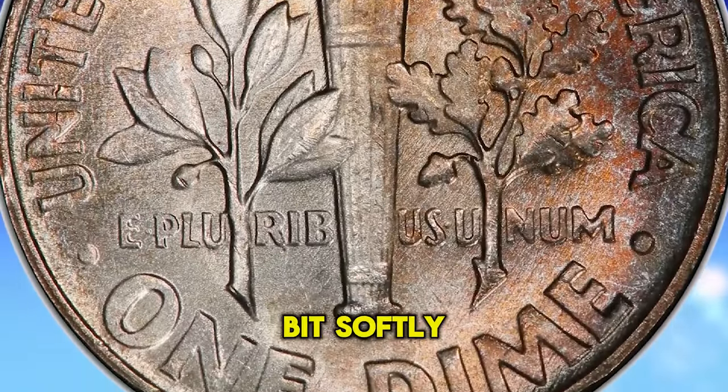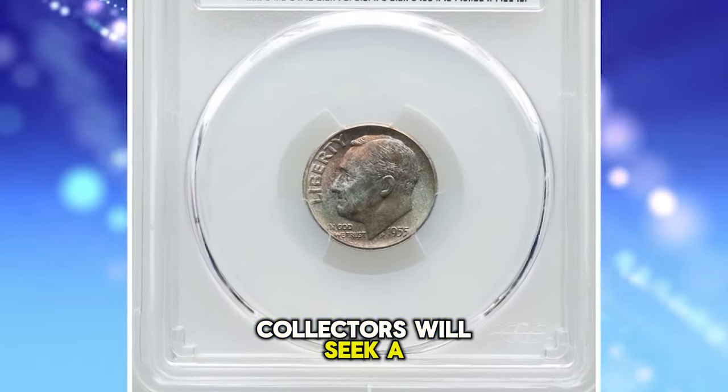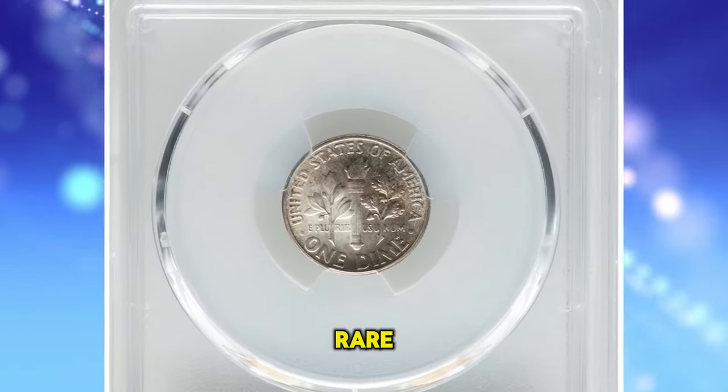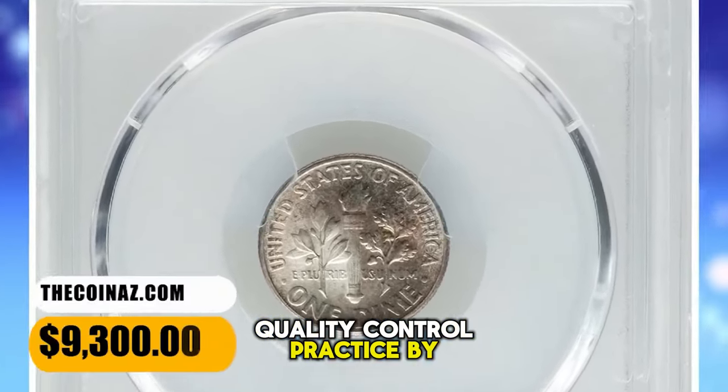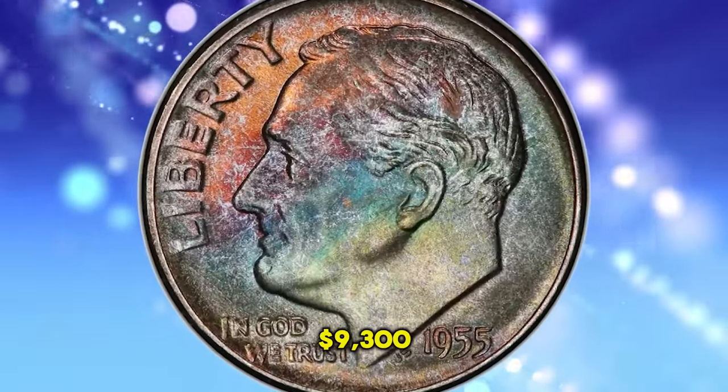Most examples are a bit softly struck from overuse of the dies, and the discriminating collector will seek a sharp specimen from among the great many certified gems. Full torch coins are rare due to the poor quality control practiced by the mint. This MS68 specimen ended up selling for $9,300.